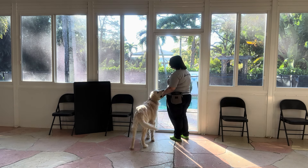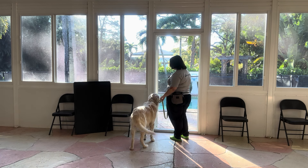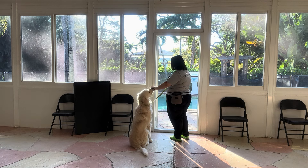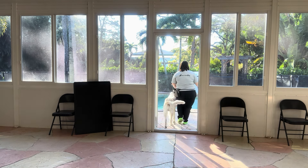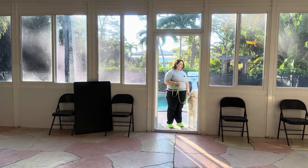Parker, sit. Uh-uh. Yes, good boy. I'm treating on the same side as Parker. Parker, wait. Let's go. And it's really important that I'm the first one through the door — Parker's following me. He's not going ahead of me at all.